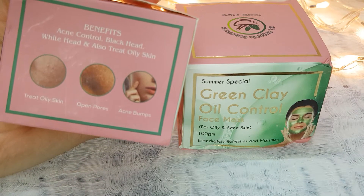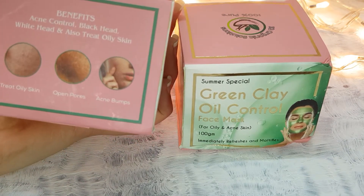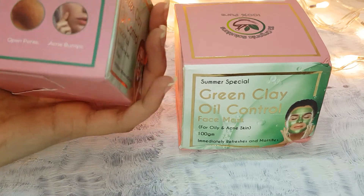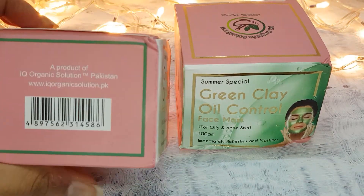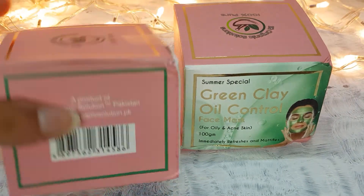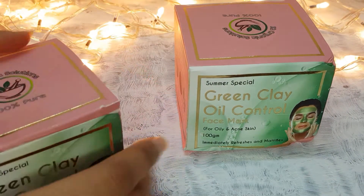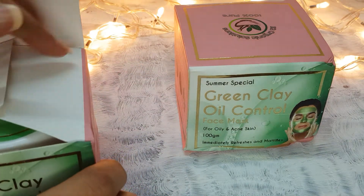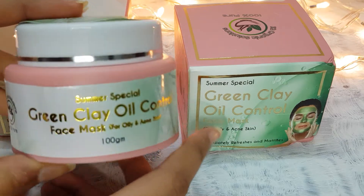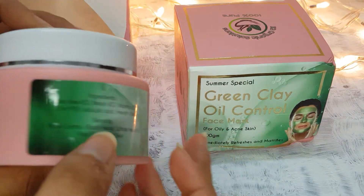It has good packaging and it claims to treat oily skin, open pores, and acne bumps. I actually don't mind the packaging — it's quite beautiful. Let's see how it looks inside. This is 100 grams of packaging.